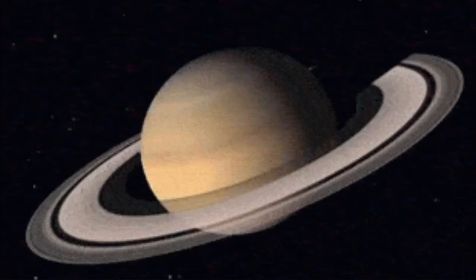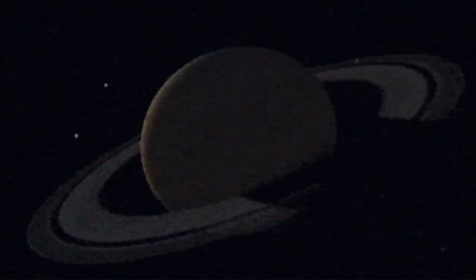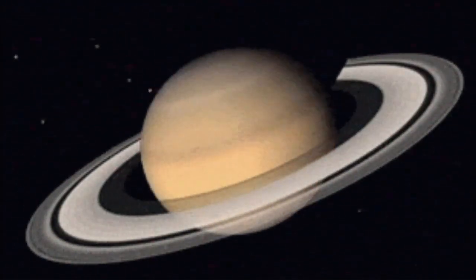I hope you enjoyed this cosmic adventure and learned something new about this fascinating moon. If you liked this video, don't forget to like the video and subscribe for more space explorations.